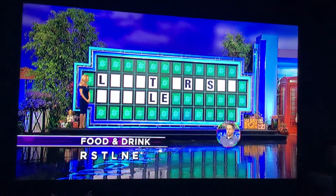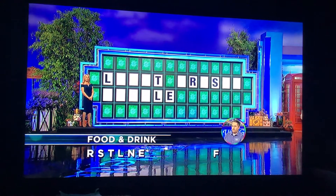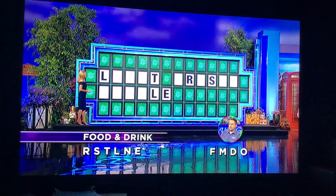All right, you go to work now. Three more consonants, one more vowel. F, M, T, O. All right. Somebody has one made up there.